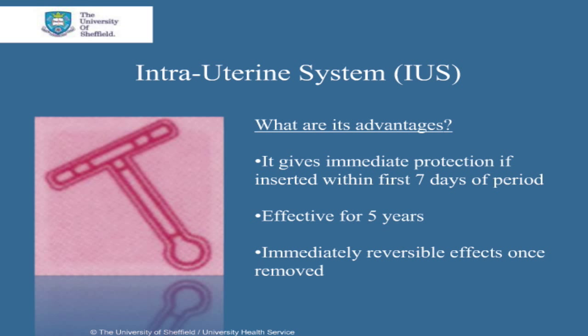If not inserted within the first 7 days, condoms or abstinence is needed for the week after insertion. It's also effective for 5 years. Once it's removed, fertility returns back to its previous levels immediately.